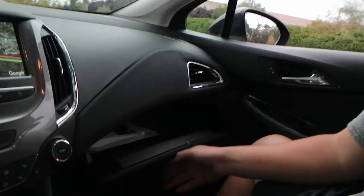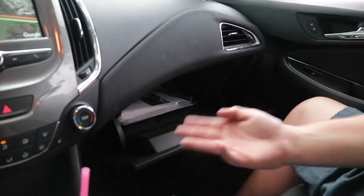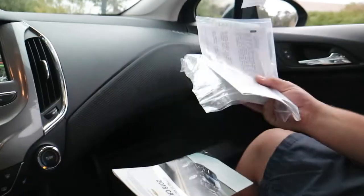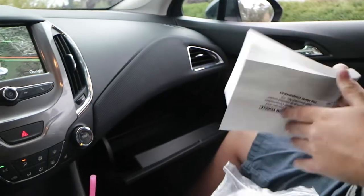We've got a glove box — I opened it and it popped back up. What is that, Chevy? We've got some goodies in here. Let's see if we can find anything funny in this manual.